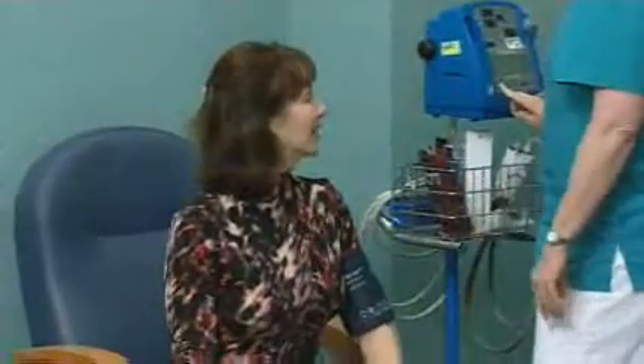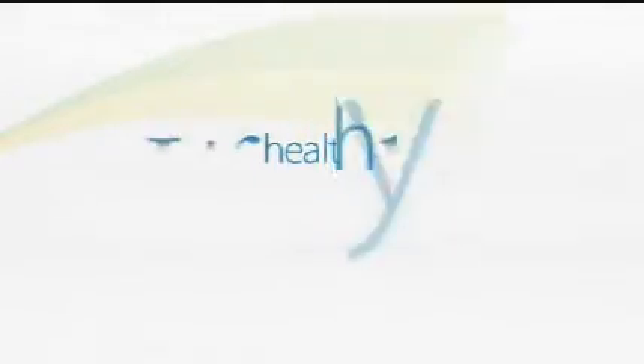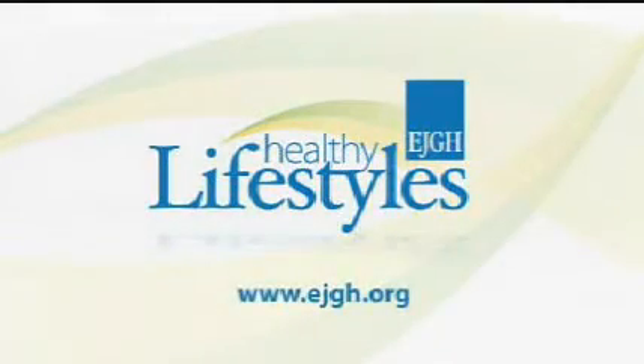All right, just relax, and I'm going to push the button. No matter what ails you, it seems that East Jefferson General Hospital has the solution to get you healthy and keep you there. In a moment, we'll introduce you to someone who will explain yet another reason why this hospital has got what you need. East Jefferson General Hospital presents Healthy Lifestyles.